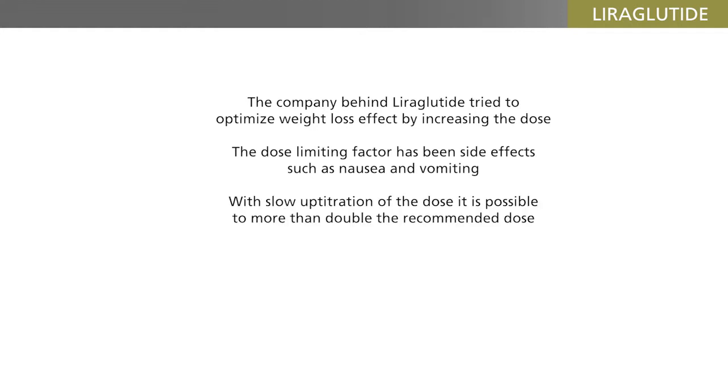But with slow up-titration of the dose, it has been possible to more than double the recommended dose, and this is now known to be associated with a further weight loss. High-dose Liraglutide has now been approved for obesity therapy, providing weight losses of 5–10% of body weight.